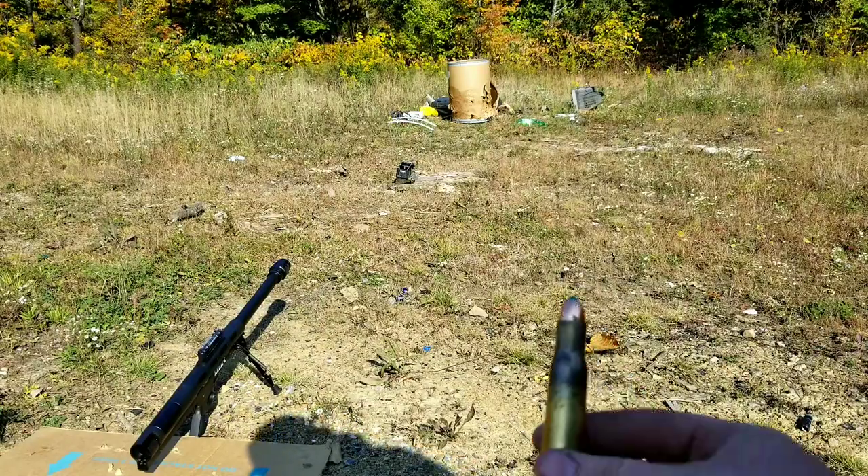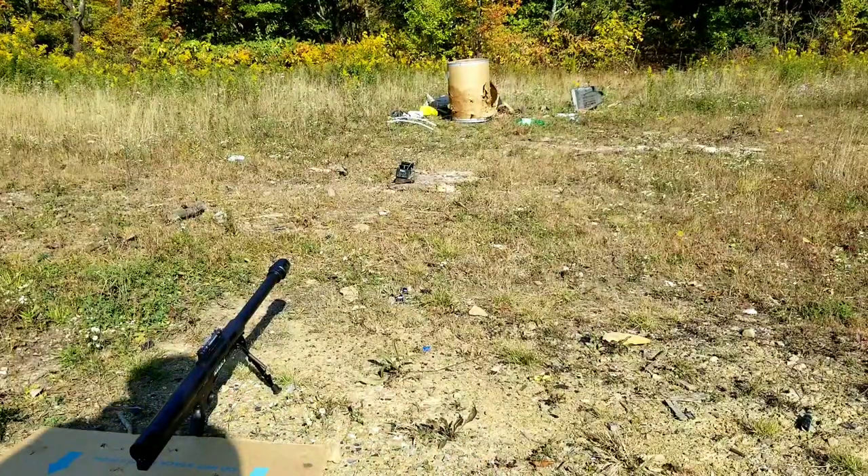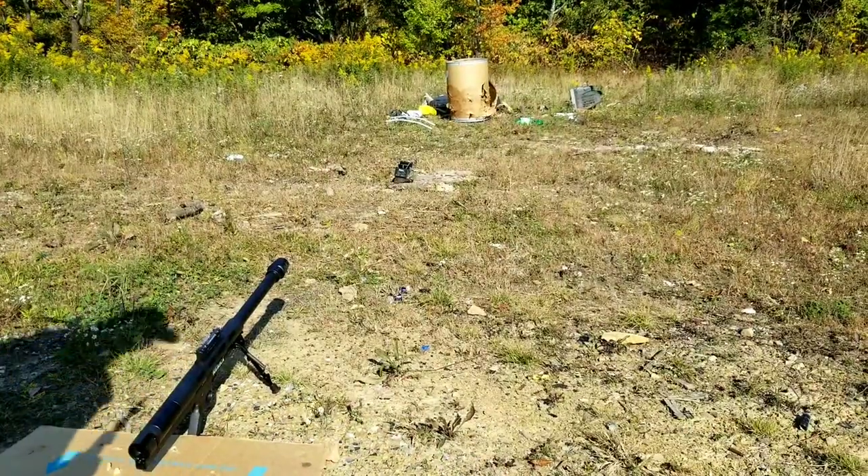So this is the standard powder load. It didn't kick hard — it's a very light bullet.